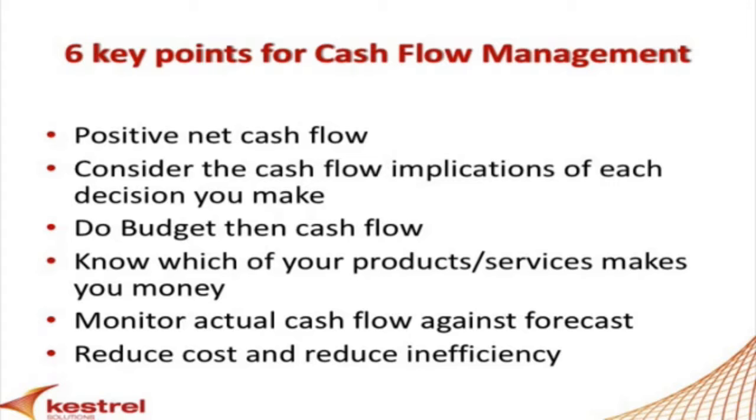You've got to do a budget, then you've got to convert it to a cash flow. Budgets are hard, but you've got to do it.